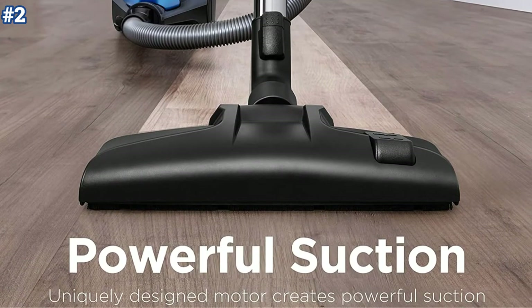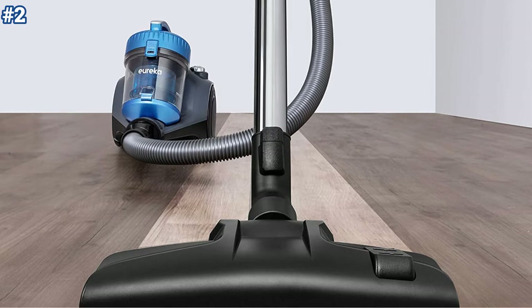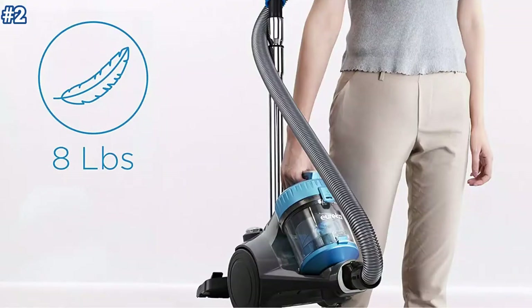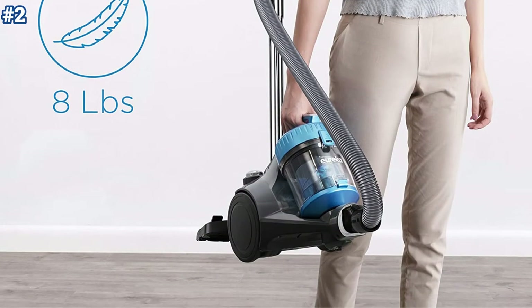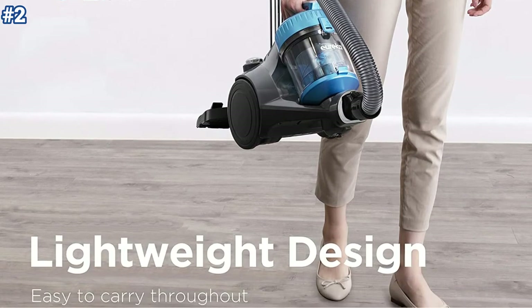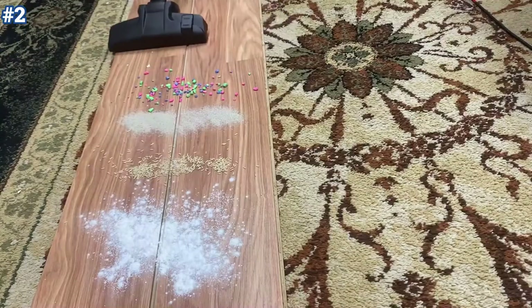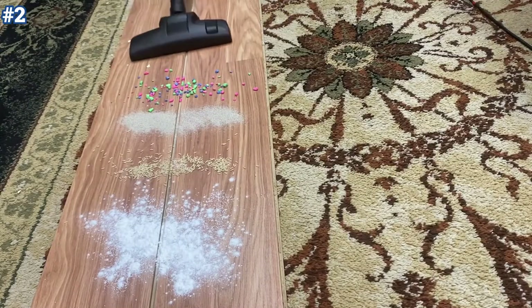This vacuum features an integrated airflow control on the handle that can be easily switched at your fingertips. The Eureka Whirlwind vacuum cleaner weighs less than eight pounds and can easily maneuver under and around furniture and stairs, thanks to its swivel steering and telescoping metal wand. No bags or filters are required.